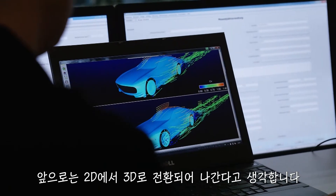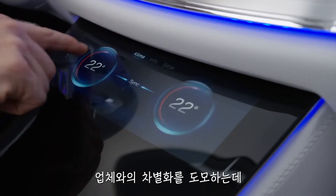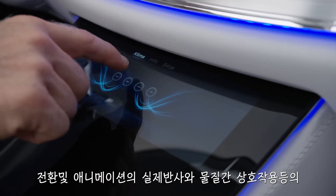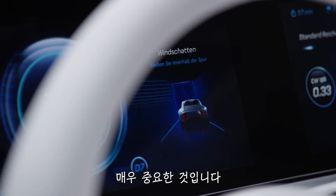Interfaces are becoming more responsive, more alive. The next step in that really is to move beyond 2D into the 3D world. You're going to get transitions, animations, real-world reflections, real-world material interactions that can really position a brand separately from each other.